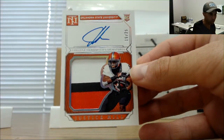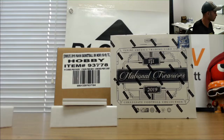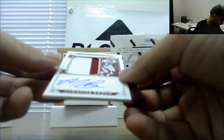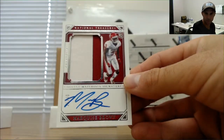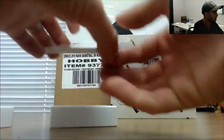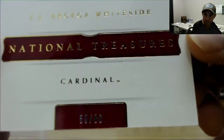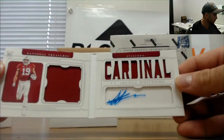Nine spot is Mark D. Another Marquise Brown piece, this one is 25 of 99 rookie patch autograph — five spot is Mark. And a booklet: JJ Arceta Whiteside, number 59 of 88, goes to Mark — Stanford Cardinal.